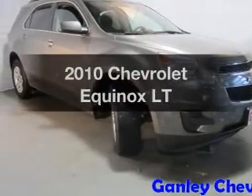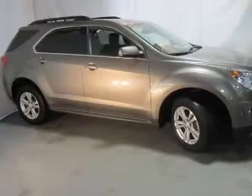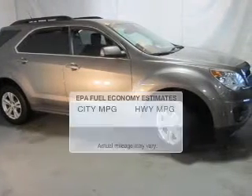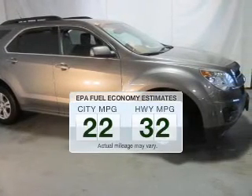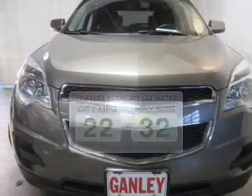Get noticed in this 2010 Chevrolet Equinox. If you're looking for an automobile with great attributes, look no further. Save your money — make fewer trips to the gas station when driving this fuel-efficient vehicle.